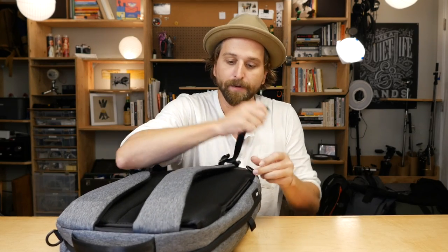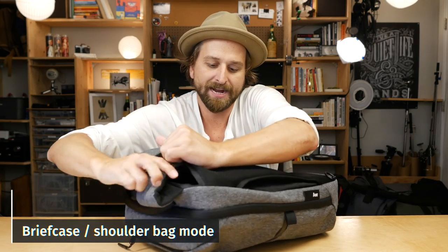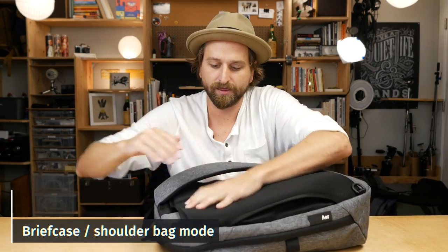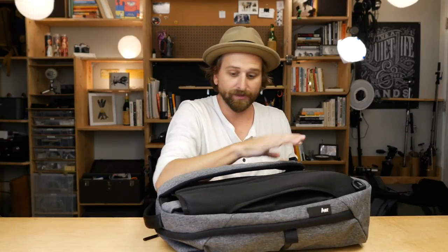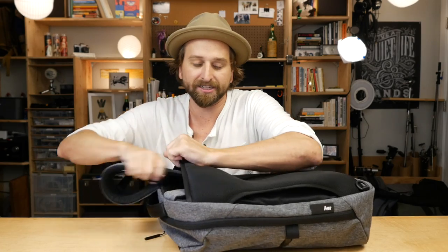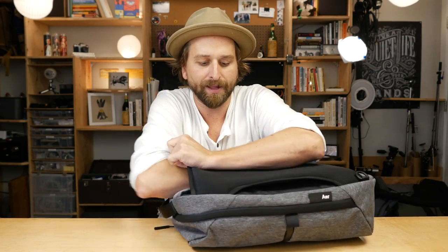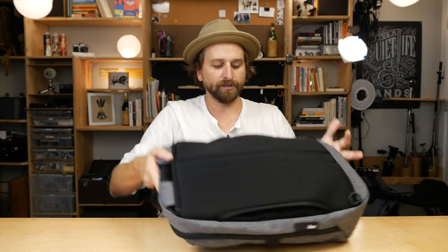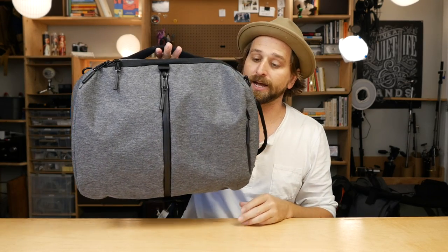And then finally, briefcase mode. These straps tuck away behind this padded section. Their goal here is that it looks kind of nice when you put the straps away. Behind the mesh is actually a rigid piece of plastic — a little thicker — so it keeps its form. You can hold it by its handle with no straps coming off.